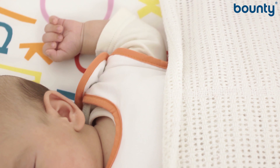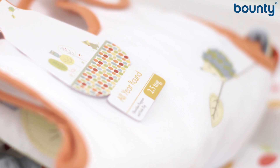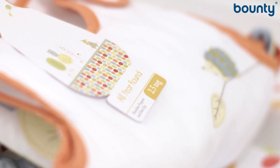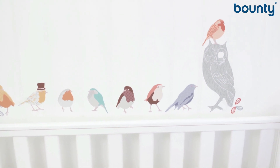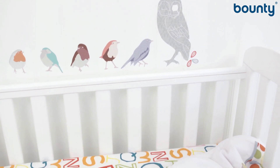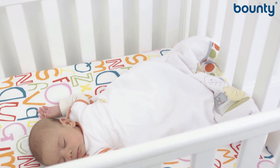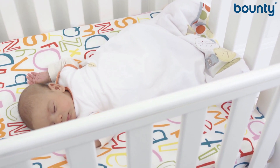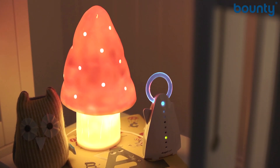Baby sleeping bags are a good option as they stop your little one kicking off the covers. These should be used with just a long-sleeved vest or top underneath. If you go for one of these, be sure to pick one with a TOG rating under 2.5 — that's the system that measures the heat of the bag — and your baby will need no further bedding. For summer months, or if you're travelling to a hot country, 0.5 or 1 TOG may be sufficient.